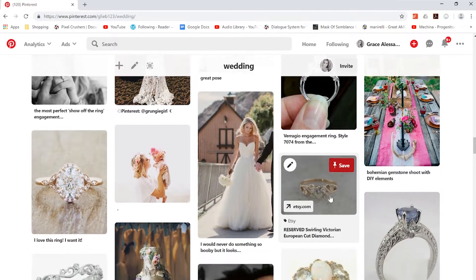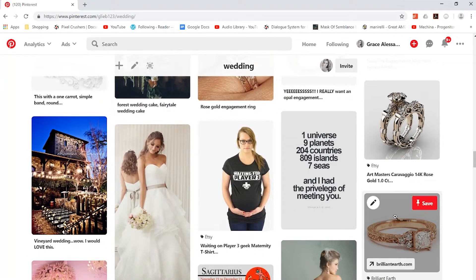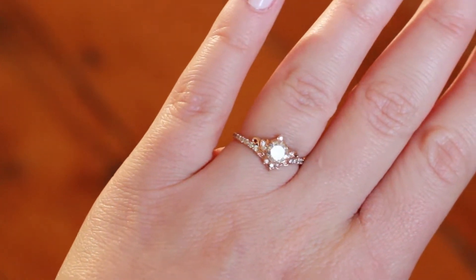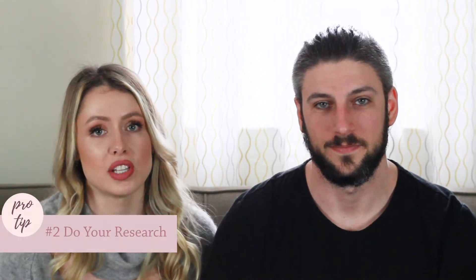You do not have to be an artist to design a custom ring. The jeweler will be more than confident in helping you through this process. You can hand them really rough sketches or just some references and they should be able to work with you. Just know that the jeweler will help make sure your sketches or ideas are going to be structurally sound.